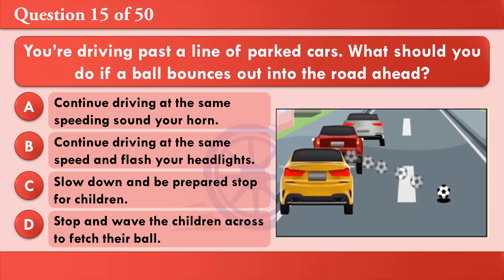You're driving past a line of parked cars. What should you do if a ball bounces out into the road ahead? A: Continue driving at the same speed and sound your horn. B: Continue driving at the same speed and flash your headlights. C: Slow down and be prepared to stop for children. D: Stop and wave the children across to fetch their ball. The correct answer is C: Slow down and be prepared to stop for children.